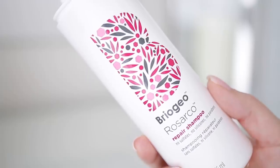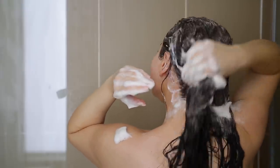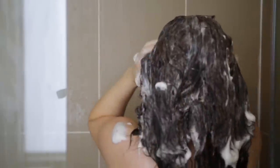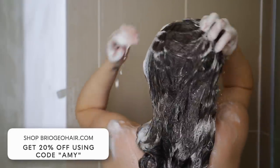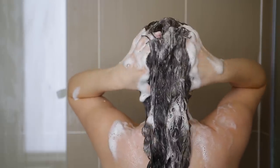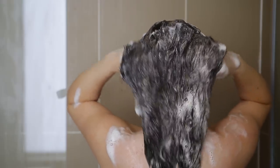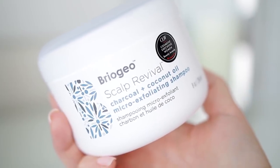I'm going to be using that Briogeo shampoo — I love this one, it's the repair one. I love how much it lathers. This gets my hair super clean. You guys know I wash my hair once a week, so it's really important for me to have a shampoo that's going to really get all those oils out while still keeping my hair very silky and soft. You can see how well it lathers even though there's no sulfates, no parabens — such high quality. I do have a discount code — you guys can get 20% off briogeo.com with the coupon code Amy.